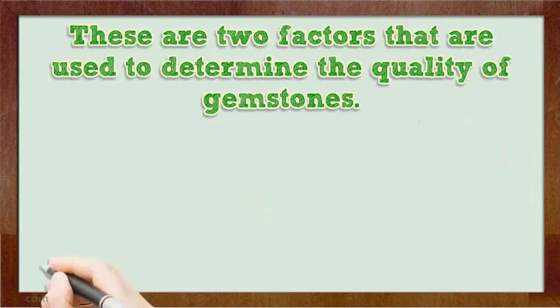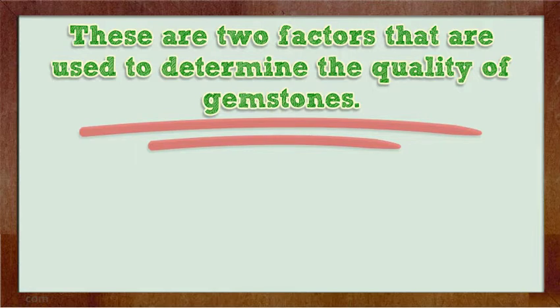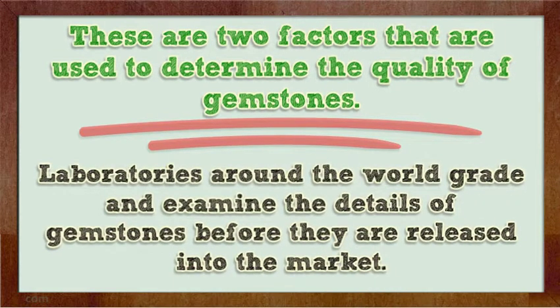These are two factors that are useful to determine the quality of gemstones. Laboratories around the world grade and examine the details of gemstones before they are released into the market.